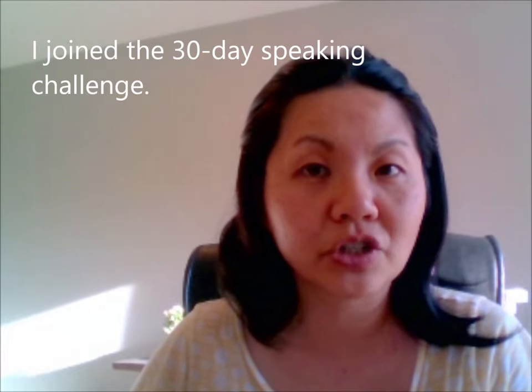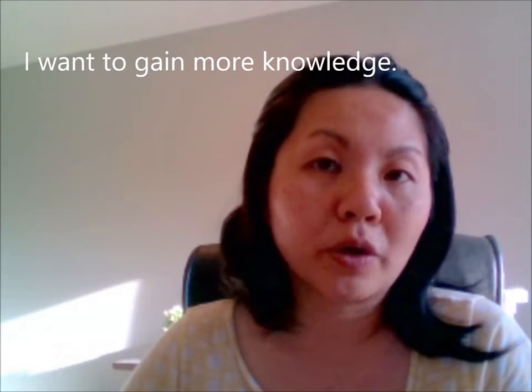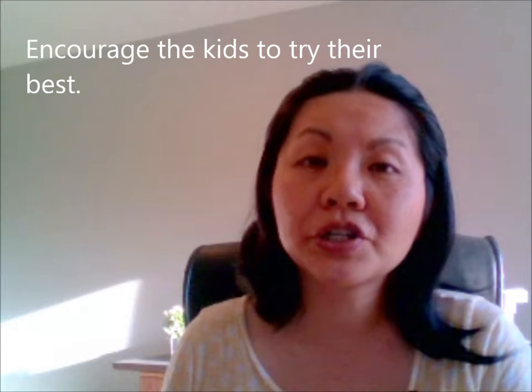Challenge. I joined the 30-day speaking challenge. This one's a little bit tricky because we have the CH sound — ch. Challenge. Knowledge. I want to gain more knowledge. Encourage. Encourage the kids to try their best. Encourage.